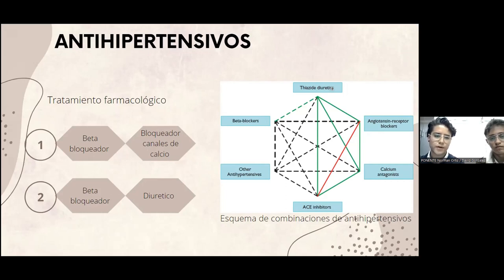En combinación con bloqueadores de canales de calcio, que inhiben el paso de calcio a la célula del corazón y de los vasos sanguíneos, porque el calcio promueve la contracción, entonces las arterias se contraen y aumentan la presión arterial. Una segunda combinación es el mismo beta bloqueador Nebivolol, más el diurético, ya que los diuréticos producen una excreción de un 20 a un 25% de sodio y evitan la reabsorción de agua.